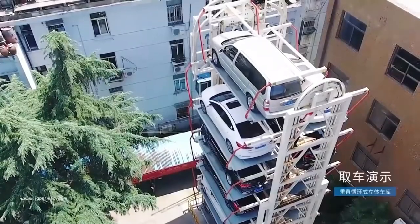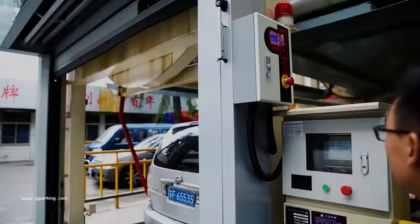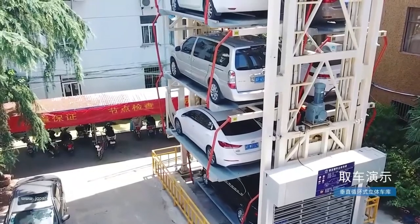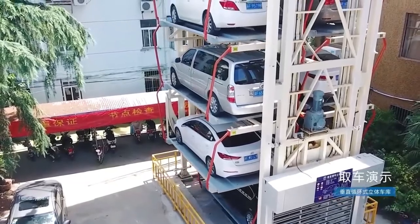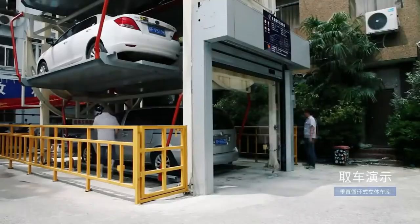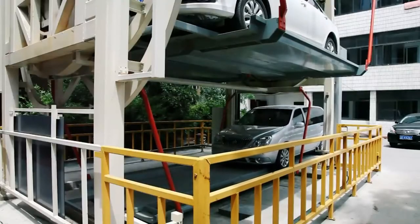Depending on the configuration, parking can accommodate from 6 to 12 cars. Its compact size makes it easy to place in yards. However, the manufacturer honestly notes that despite all the advantages — including a convenient control system — these solutions are not very common, as it is quite noisy and consumes a lot of power compared to other varieties.